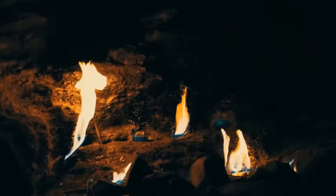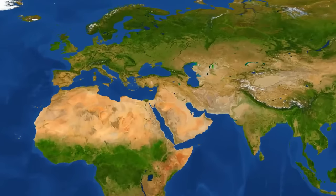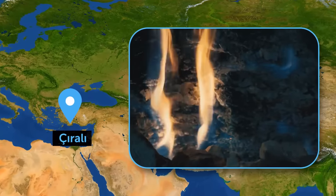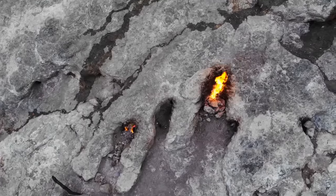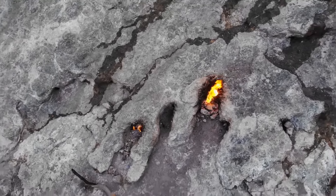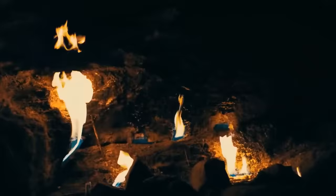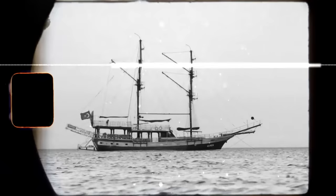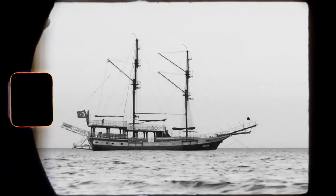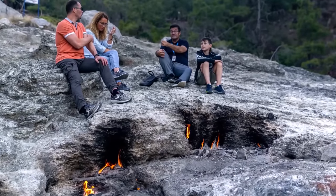How about seeing some flaming rocks? Yanartas spreads over an area of over three square miles, located on a rocky mountain in southwest Turkey near the town of Cirali. It literally means 'flaming stone.' The rocks have been flaming for at least 2,500 years and will probably keep burning for coming decades. The mountain is an inactive volcano full of tiny fumaroles that release gases such as methane. The gas ignites when it comes into contact with oxygen, creating the flaming effect. Back in the day, sailors used the flames as a natural lighthouse. Today, it's more of a tourist attraction.